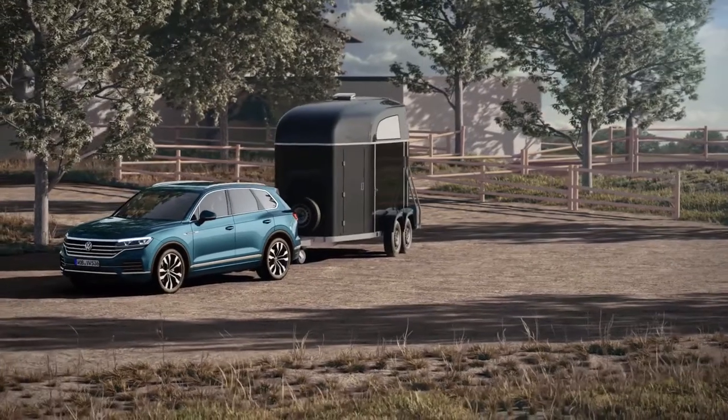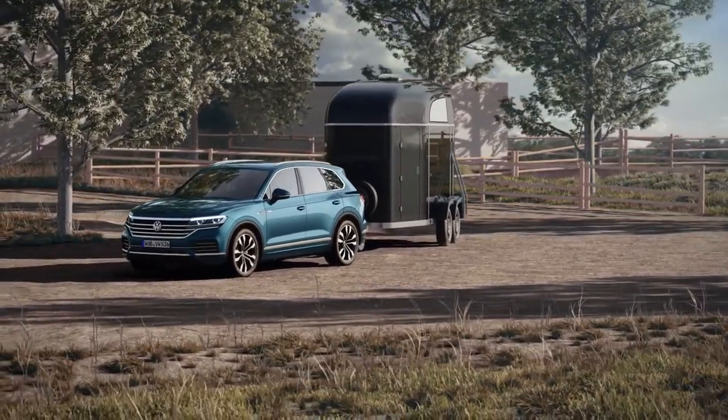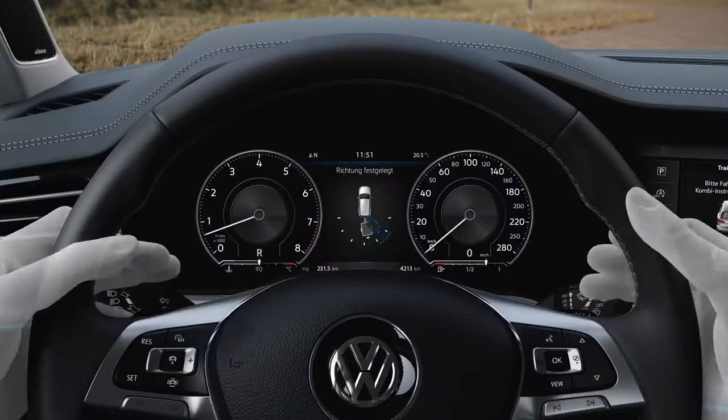Manoeuvring with a trailer can take some learning, but doesn't have to, thanks to Trailer Assist, Volkswagen's towing assistance system. Activate, set direction, and off you go.